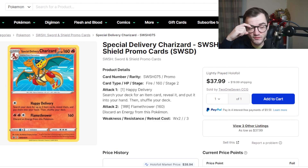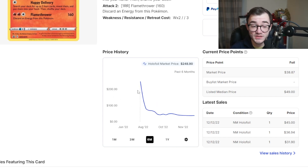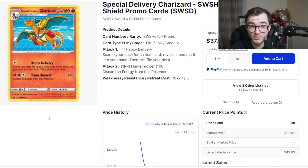At number 10 we have the Special Delivery Charizard, the promo from the Pokémon Center. I picked up two for myself and sent them off to get graded. When it was first available people were selling it for $120–$150, which was crazy. Now you can pick it up for around $38–$40, or even $25–$30 in the UK. It's a cool promo, really unique, and great for any Charizard collection.